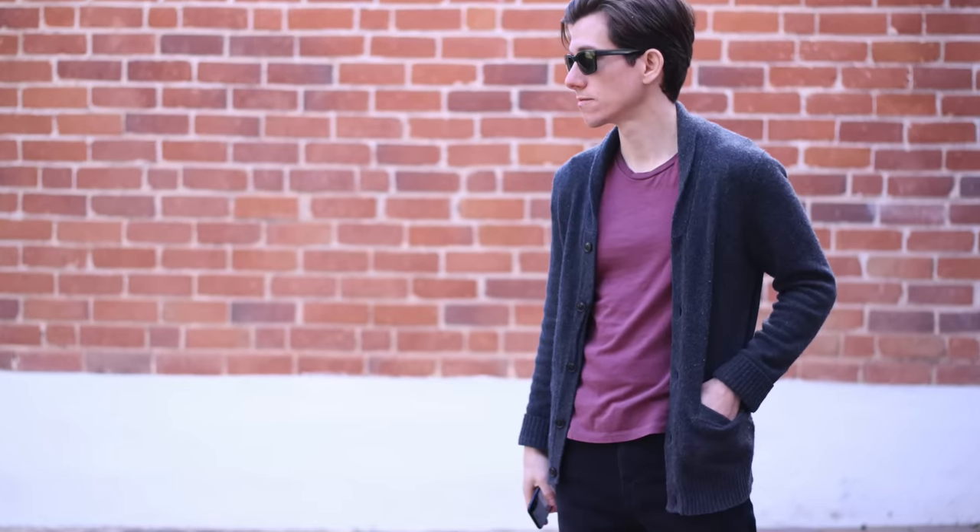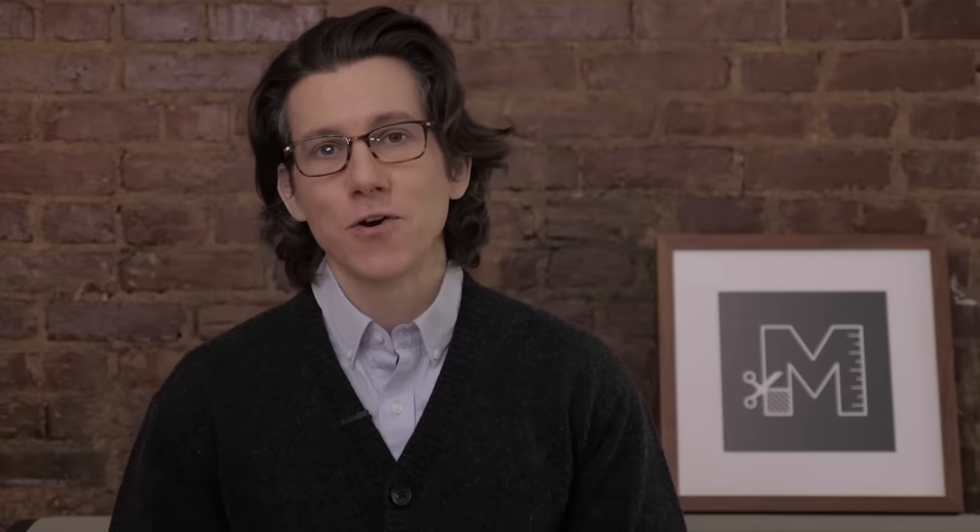But here's the thing — the cardigan is actually a pretty timeless garment and it can be as masculine or as feminine as you need it to be. It's pretty versatile, so if you've been thinking about trying on a cardigan but haven't pulled the trigger yet, I hope this video convinces you to try it out.